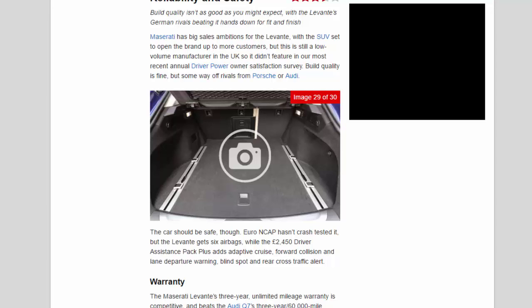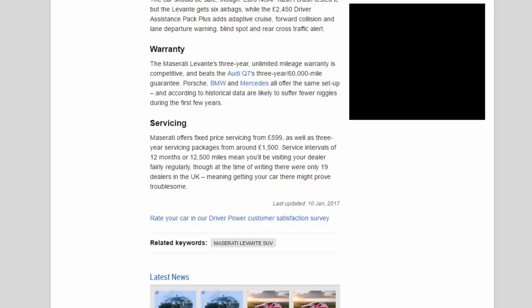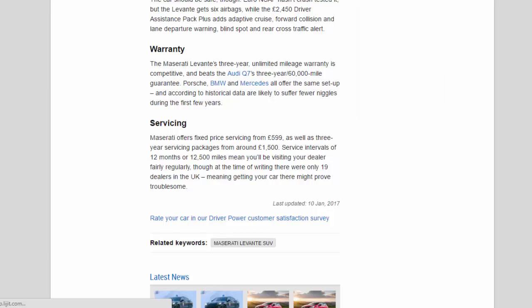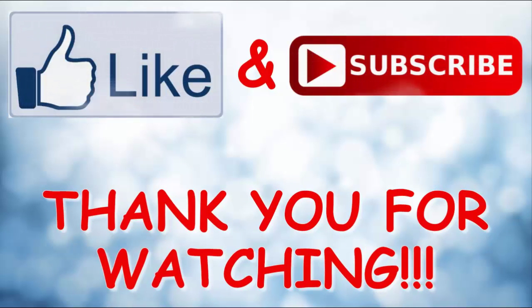The Maserati Levante's three-year unlimited-mileage warranty is competitive and beats the Audi Q7's three-year/60,000-mile guarantee; Porsche, BMW and Mercedes all offer the same setup and are historically likely to suffer fewer niggles. Maserati offers fixed-price servicing from £599, as well as three-year servicing packages from around £1,500. Service intervals of 12 months or 12,500 miles mean you'll be visiting your dealer fairly regularly, though at the time of writing there were only 19 dealers in the UK, meaning getting your car there might prove troublesome.